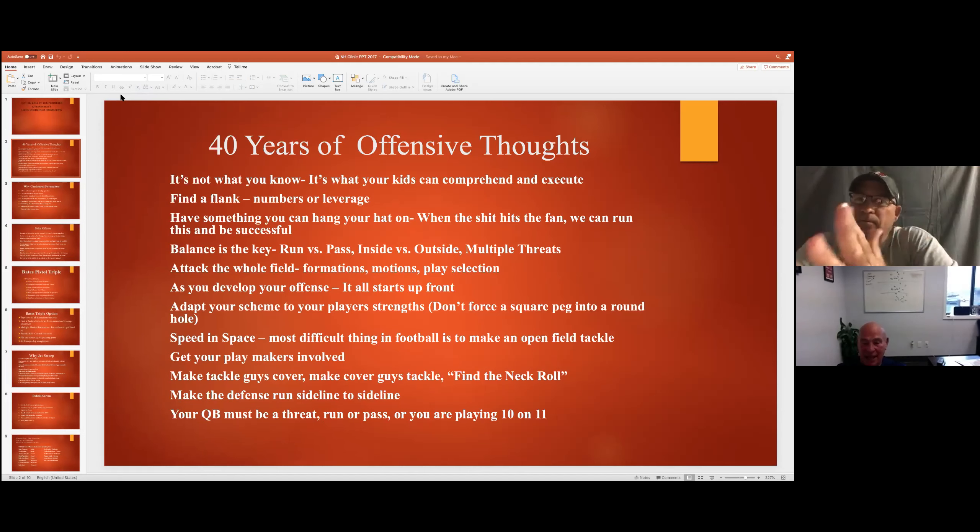I said find the neck roll. For most of you young guys you have no idea what the neck roll is. Back in the 60s and 70s, in order to protect your neck, they used to have literally two or three inch round foam pads you put around your neck. Those were worn by defensive linemen and linebackers. If you saw a defensive back wearing a neck roll, that was the guy you were going to pick on all day long.